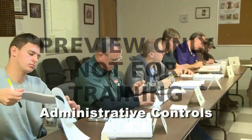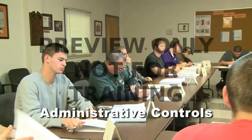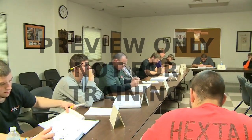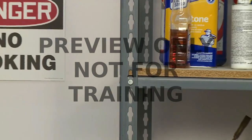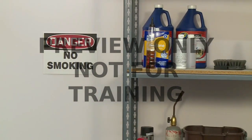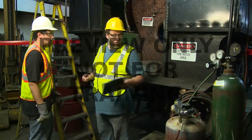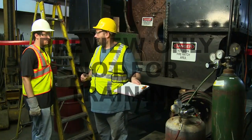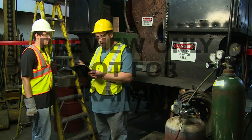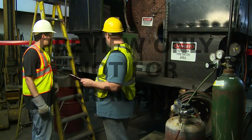Administrative controls are the rules and procedures that are set up to make your facility as safe a place to work as possible. For example, a no-smoking policy in an area that contains flammable materials is there to help prevent a fire or explosion from occurring. Minimizing exposures to hazardous materials by using shorter work shifts or rotating work schedules is another example of the use of administrative controls.